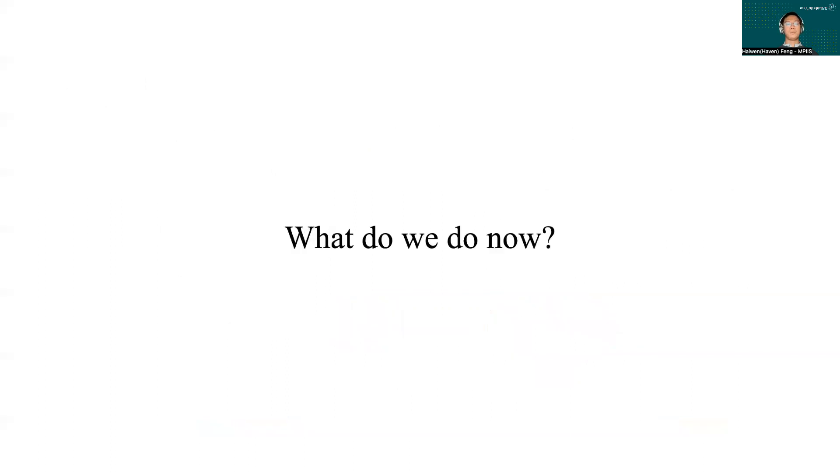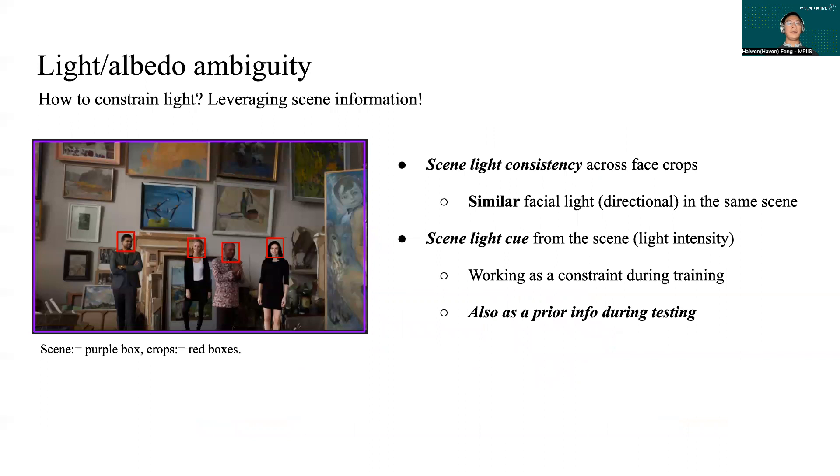Our idea is to constrain lighting by leveraging scene information. On the left, you see four people standing in the same scene — the lights shining on their faces should be similar, no matter the intensity or directions. Also, the lights on their faces all come from the same scene, so we wonder if the scene pixels can tell us something about the light intensity, since it is the key factor that modulates skin tone.